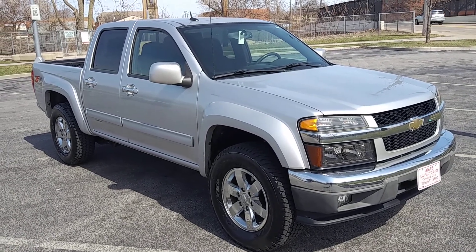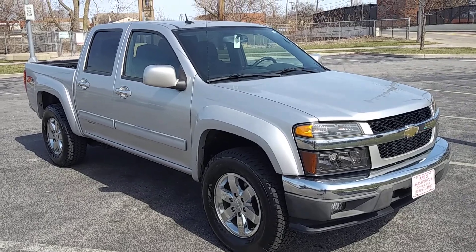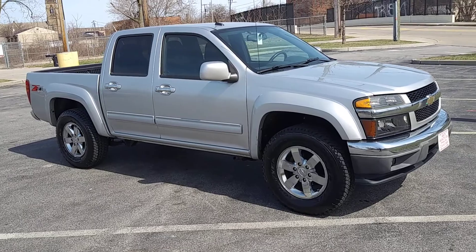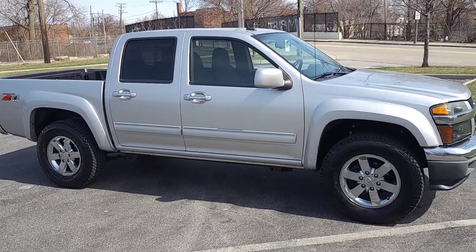Come check out this great truck at ARJ's. This is a 2010 Chevy Colorado quad cab, four-wheel drive, with a clean Carfax history. You can check that out online at ARJsAuto.com where we offer a complimentary Carfax report on everything that we sell.